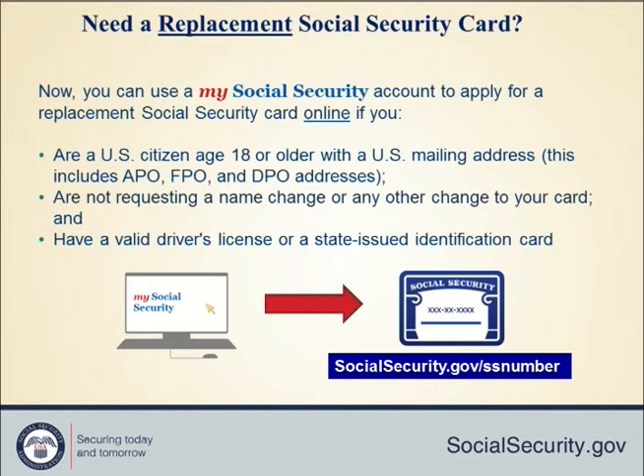To request a replacement card online, you must have a My Social Security account and a valid driver's license in the participating states or DC. You do not need the card itself — as long as you have your driver's license number, you can type that in. You must also be a teen or older, a United States citizen with a domestic U.S. mailing address, and not requesting a change to your name or anything else on your card.